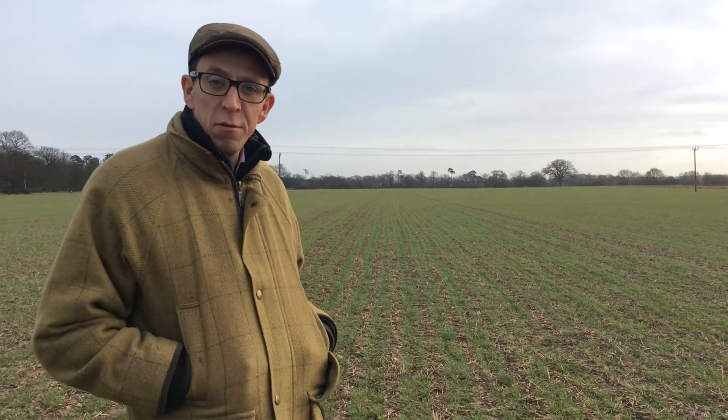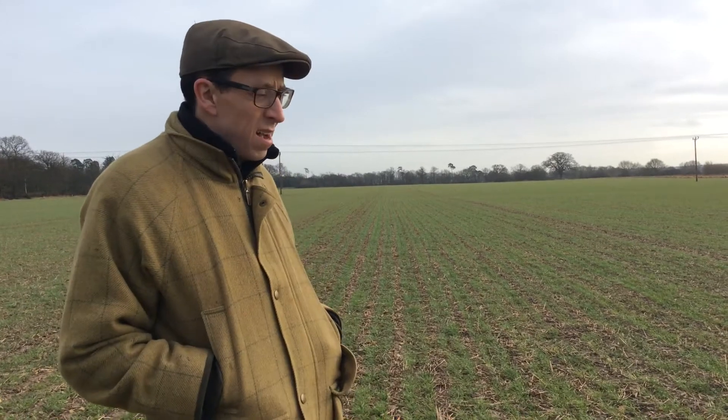Hello again. So we're now up here at Russells, the farm on the other side of town, the other side of Halstead. This is slightly heavier land up here — there's a bit more clay in here.